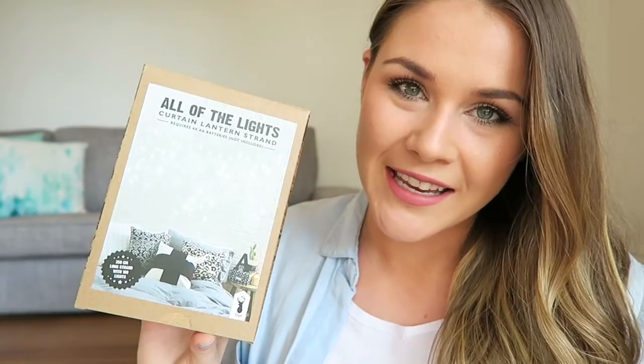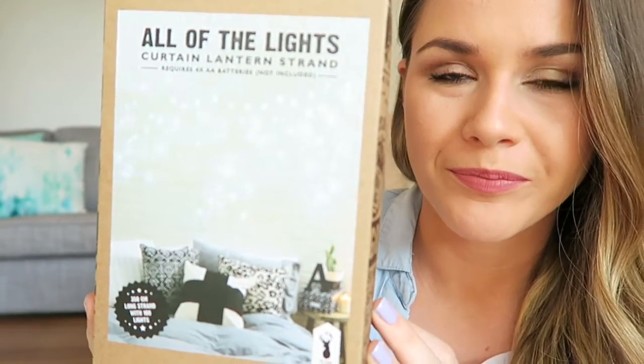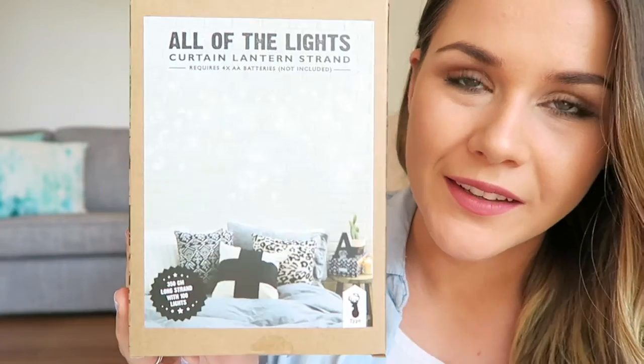The first place I went to was Typo, and I got a few lights from there. I really like the idea of fairy lights because I know they can really transform a space, but I was a little bit worried they would make the room look a little bit young. I went ahead and bought some, thinking if I don't like them I can always use them for Christmas. The lights I purchased are called curtain lantern strand lights — kind of like curtain lights but with different lengths. What I love about them is they are battery operated, so you don't need a powerpoint and can put them anywhere.